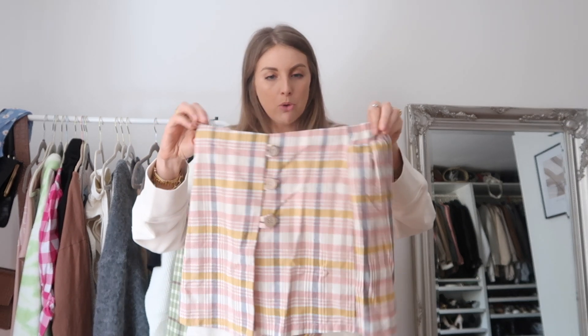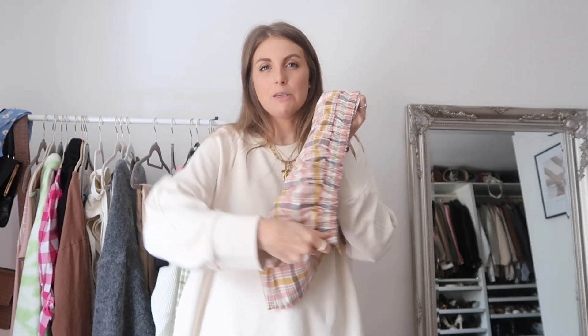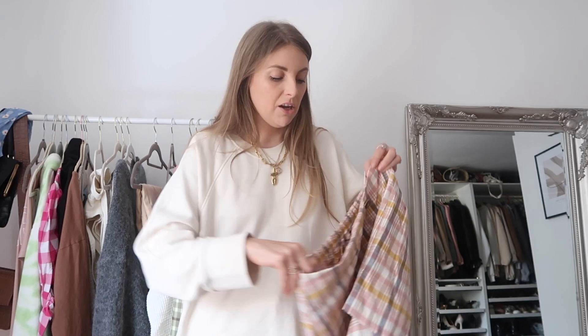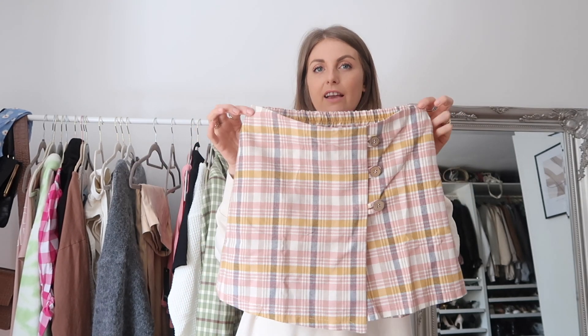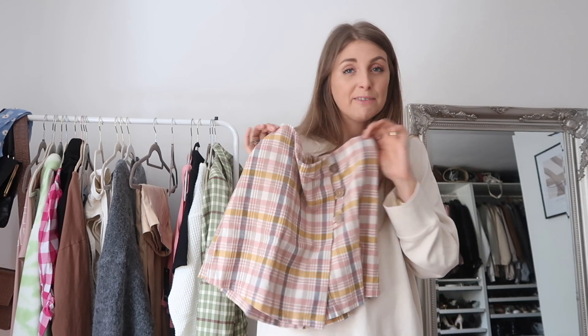Another thing I got — also major Clueless vibes — is this little skort. I was hoping it would look more like a skirt than shorts, and from the front it definitely does; the back I'm not quite sure about. This is my first pair of skorts, so I just was not expecting it to be elasticated, but that means it's really comfortable and great for eating loads of food! Because the waistband is attached at the top there's no gaping, so it sits perfectly. I love the Clueless plaid vibes, but it's a more understated plaid with pastel tones — which are super on trend right now.